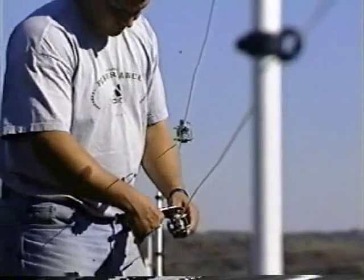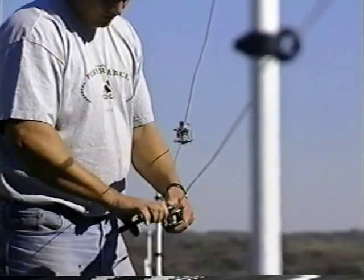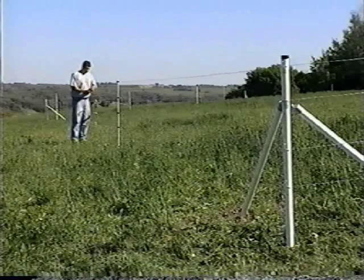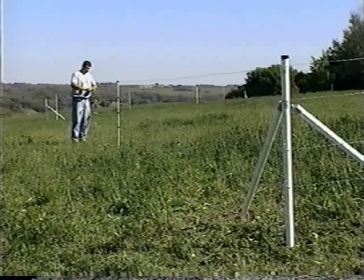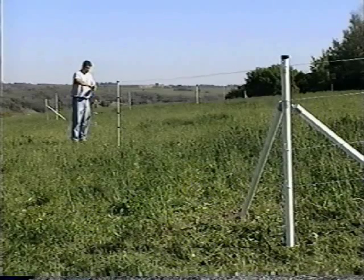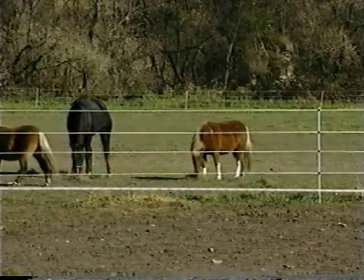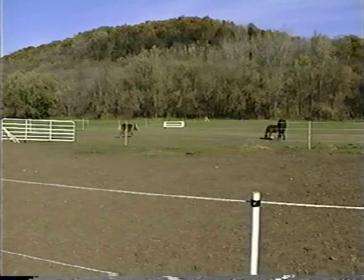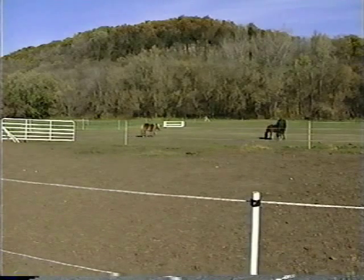Twelve and a half gauge high tensile galvanized wire is the choice of many owners for livestock. It weathers well and has the strength and elasticity to provide excellent stock control. For horses, Geotech recommends ElectroBraid, a multi-strand polyester material with a copper conductor woven directly into the strands. ElectroBraid makes an excellent fence for all animals.